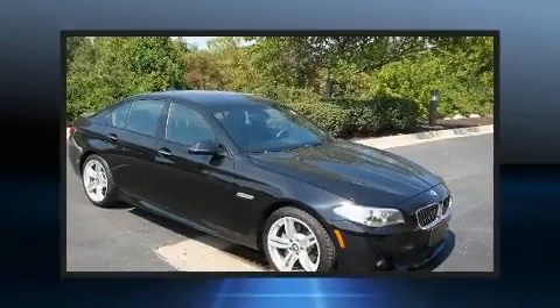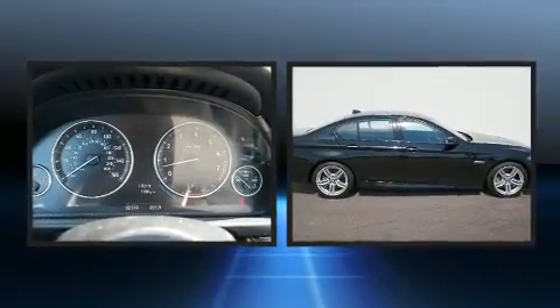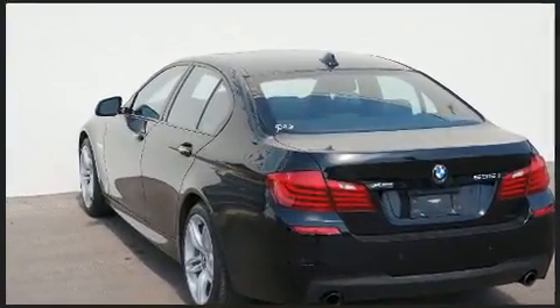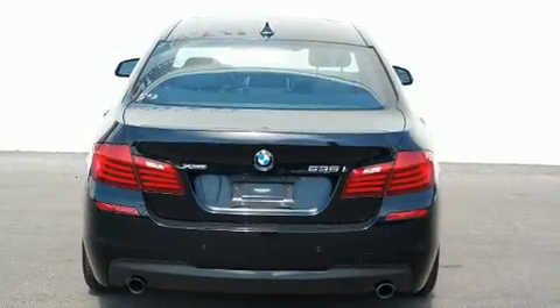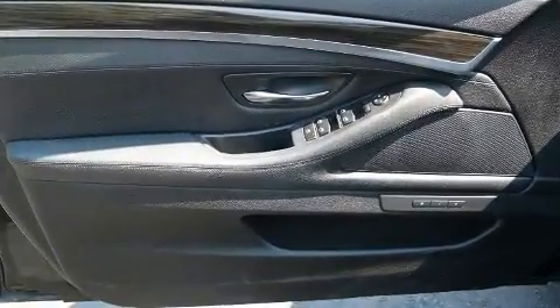Discerning drivers will appreciate the 2014 BMW 535i xDrive. This four-door, five-passenger sedan still has less than 35,000 miles. It features an automatic transmission, all-wheel drive, and a three-liter six-cylinder engine. A turbocharger further enhances performance while also preserving fuel economy.